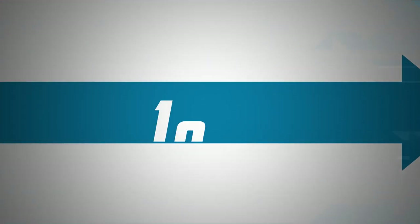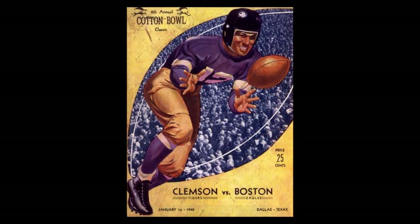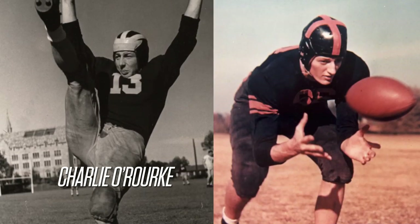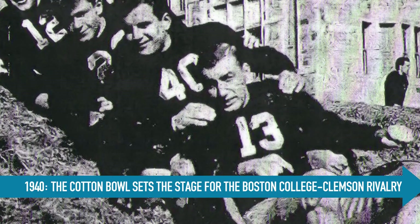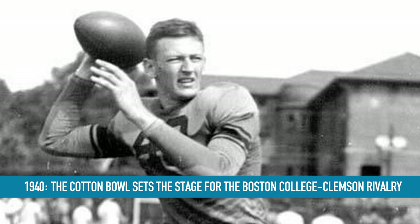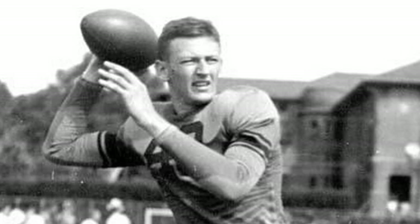The fourth edition of the Cotton Bowl Classic in 1940, the finale of the 1939 season, pitted the Tigers against the Eagles — the first matchup between the two programs. The leaders of their respective teams in that game were BC's Charlie O'Rourke and Clemson's Banks McFadden. O'Rourke went 26-3-2 from 1938 to 1940 as BC's quarterback. Banks McFadden was his opposing starter under center, where in 1939 he went 9-1 with the Tigers, earning the program its first top-20 season on record and first bowl appearance.